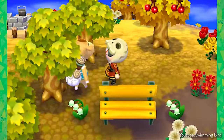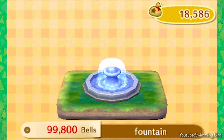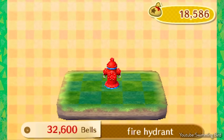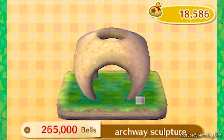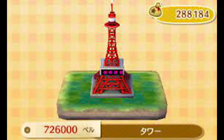Animal Crossing New Leaf also had something interesting in the form of public works projects, which was essentially New Leaf's way of putting outdoor furniture in the game. It was a little primitive back then, but at least you could finally put things outside and decorate your town in a new way. In most cases, these items were incredibly expensive — way more expensive than a regular furniture piece would be. The most expensive of all the public works projects you could do in Animal Crossing New Leaf was building the Eiffel Tower. Who would have thought you could just throw that right up in your town? 700,000 bells.